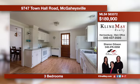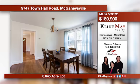Beautiful hardwood floors grace this remodeled home. The kitchen offers a breakfast nook area and a separate dining room for family dinners. There is a detached one-car garage and plenty of space for outdoor entertaining and play. Call Sharon for more information.